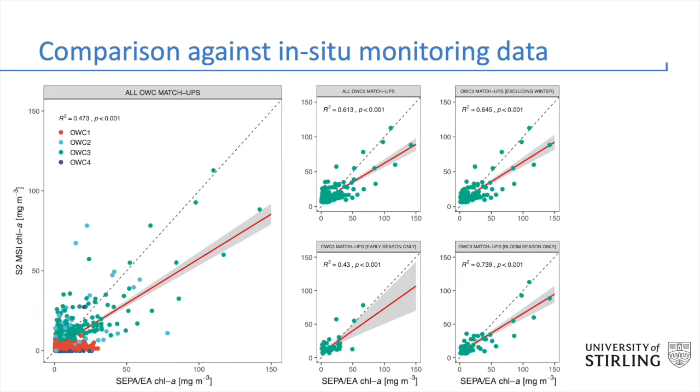The algorithms implemented in the processing chain behind the UK Lakes Observatory were trained and validated using available in situ monitoring data provided by the Environment Agency for England and the Scottish Environmental Protection Agency. The estimation of chlorophyll in eutrophic lakes affected by blooms is pretty reasonable, particularly during the bloom season, which typically runs from mid-summer to early autumn. We currently struggle to estimate chlorophyll accurately in other low productivity lakes, but this is something we're working on behind the scenes through other projects.